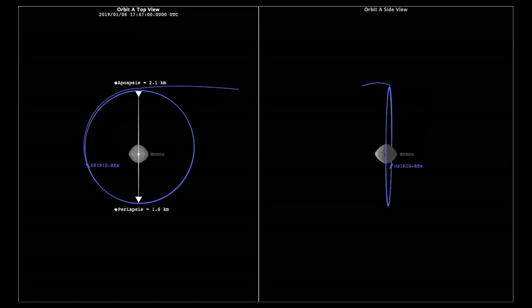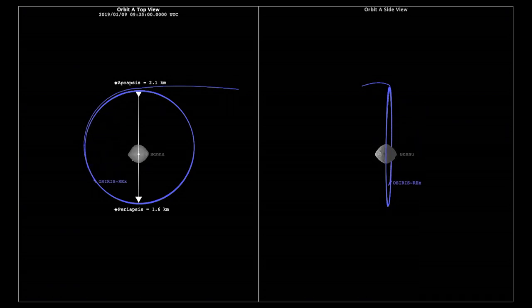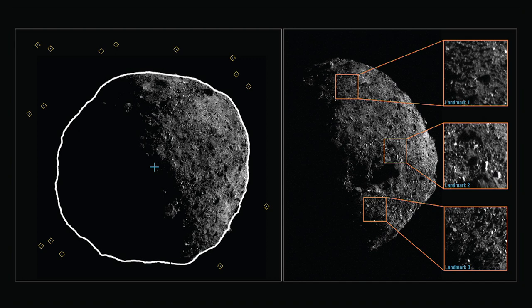Getting into orbit around such a small asteroid is really challenging, given that the force of solar radiation pressure acting on the spacecraft is on the same order of magnitude as the gravitational pull from Bennu. We call this a frozen orbit because it uniquely balances forces between solar radiation pressure and gravity, allowing for longer-term stability. When we got into this orbit, it was so stable that we didn't need to do any adjustments during the scheduled eight weeks in orbit.